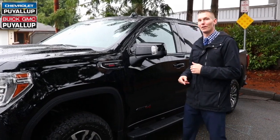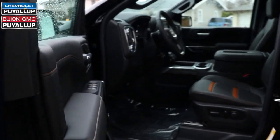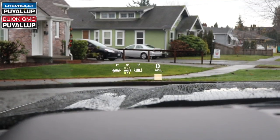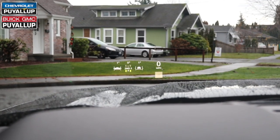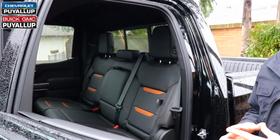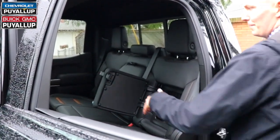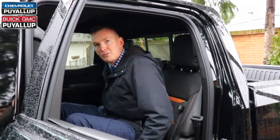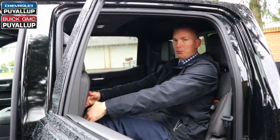Let's take a look inside the AT4. Unique to the AT4 is the black leather interior with the Kalahari accents, and you have carbon fiber wood grain trim. This truck is equipped with a class-leading 15-inch heads-up display — that's a hologram projected on the windshield. Both of these trucks come with a really cool storage compartment. On top of that, this truck has class-leading legroom and headroom in the rear — I'm about 6'3" and I have tons of room up top and plenty of legroom in the back.